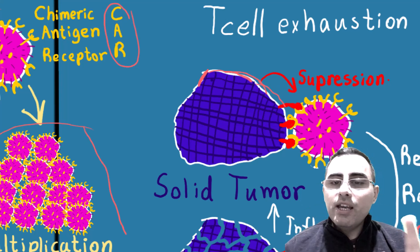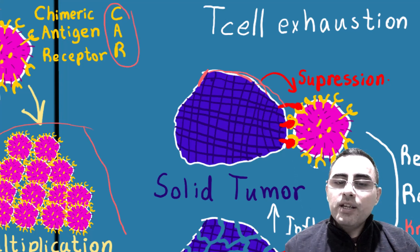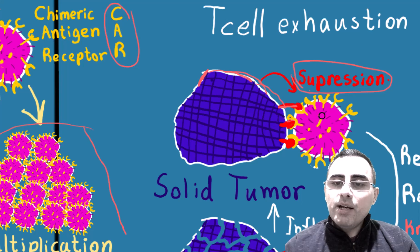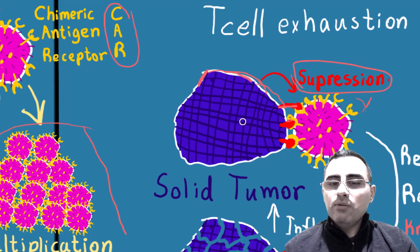The second problem is that solid tumors have fewer antigens. The third problem is that they can suppress these T-cells. These T-cells can bind to cancer cells but are not activated — they are suppressed. So we need these T-cells to be activated to destroy the cancer cells, but they are suppressed.